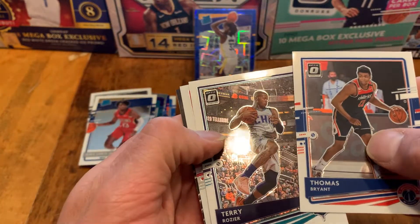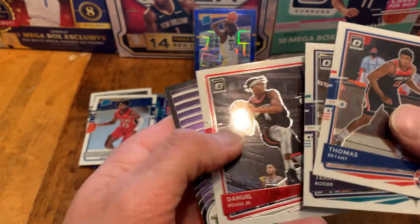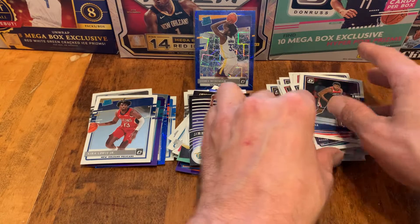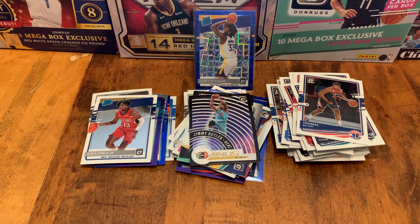Last pack — let's see if we can get some last-pack mojo here. The answer is we cannot, because there's not even a rookie in here. Jimmy Butler. Not the best blaster. That Riller was a real troll, but I like the Wiseman Blue Velocity. Please enter the giveaway, subscribe to the channel, do all that, and have yourself a great day. Later on.